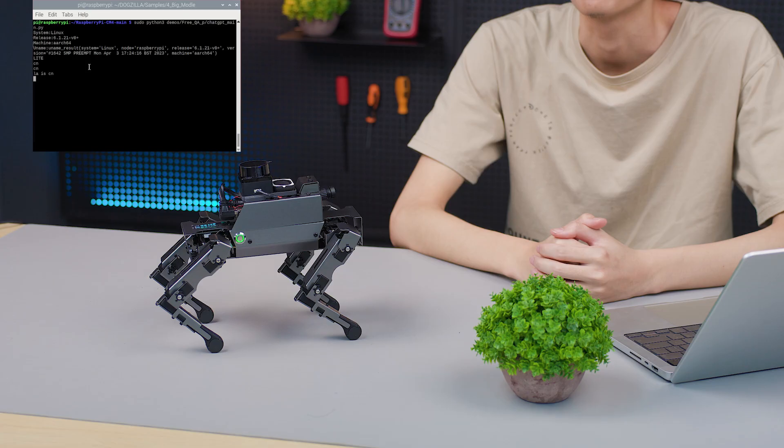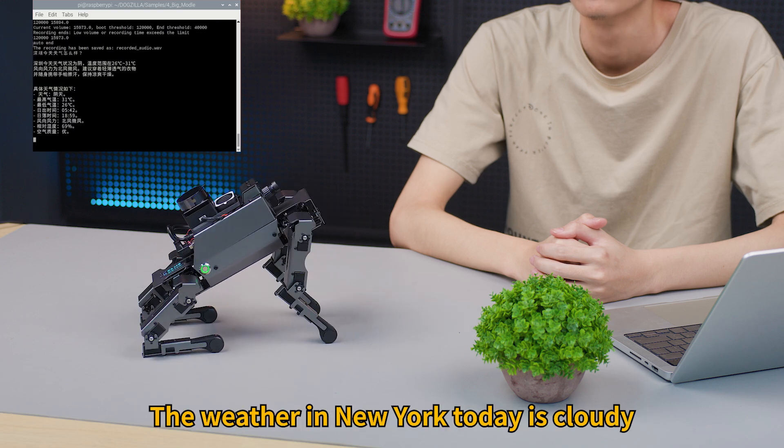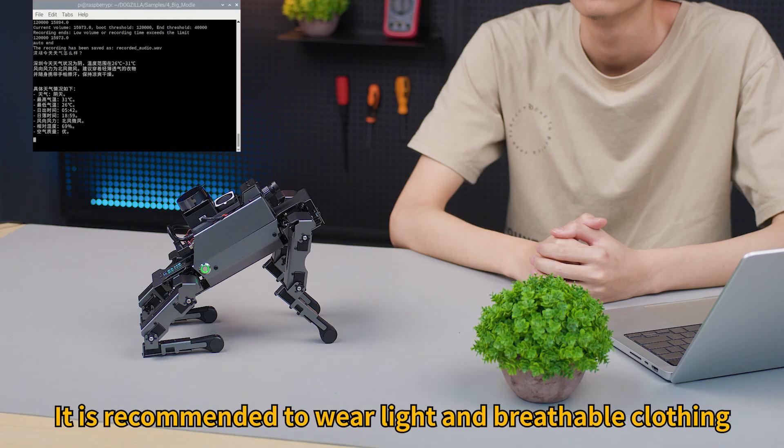Hi, Ja Boom! What is the weather like in New York today? The weather in New York today is cloudy, the temperature range is 26 degrees C to 31 degrees C, the wind direction is northerly and the wind speed is light. It is recommended to wear light and breathable clothing.